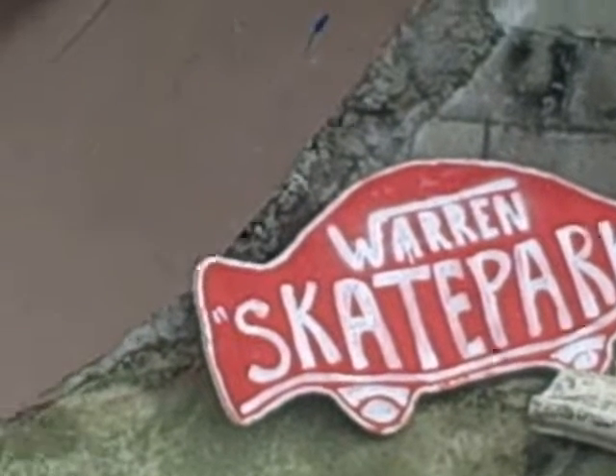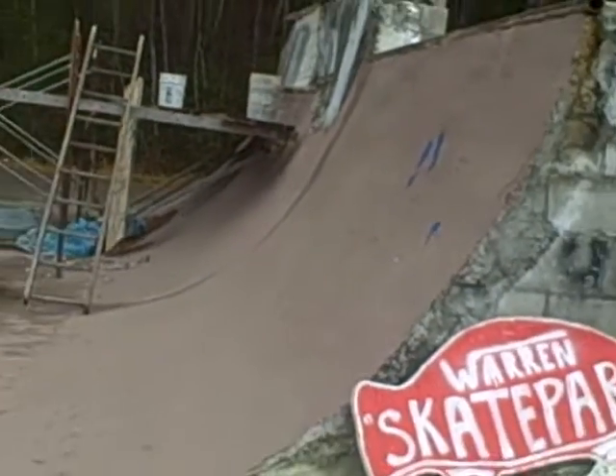Here we are at Warren Elementary, where the skate park is present. The cool thing about this skate park — everything here is handmade by the skaters who skate here. You can find kids from 6th grade all the way up to college students coming back for vacation to just come here and skate.